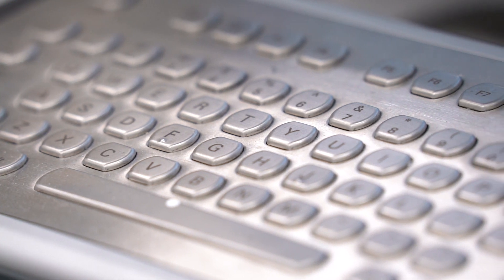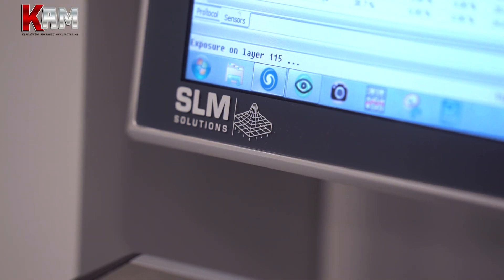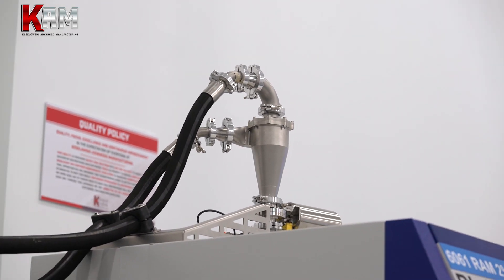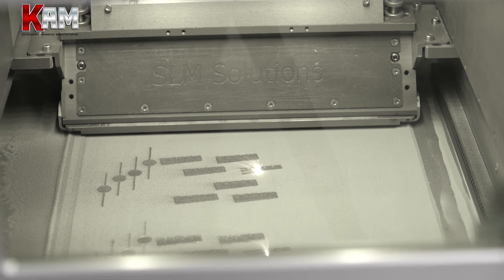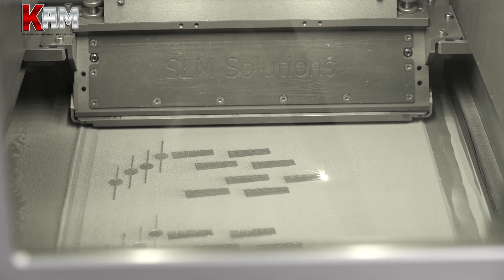The big push for the SLM was the twin 700 watt lasers and the powder sieving module on the side, which is fully enclosed with powder control — really to promote safety. The twin 700 watt lasers also allow us to print a lot faster, which in turn makes the parts more cost-effective for our customers.